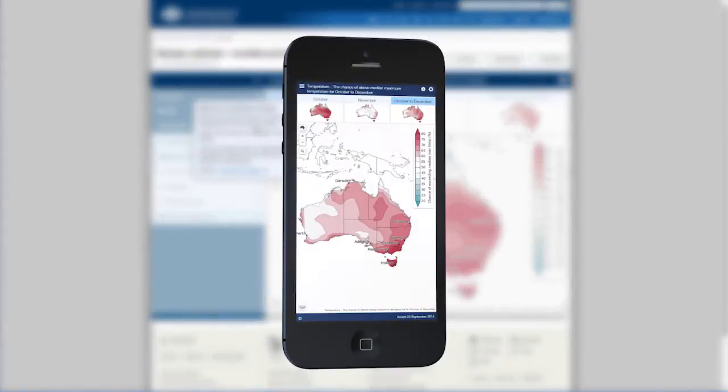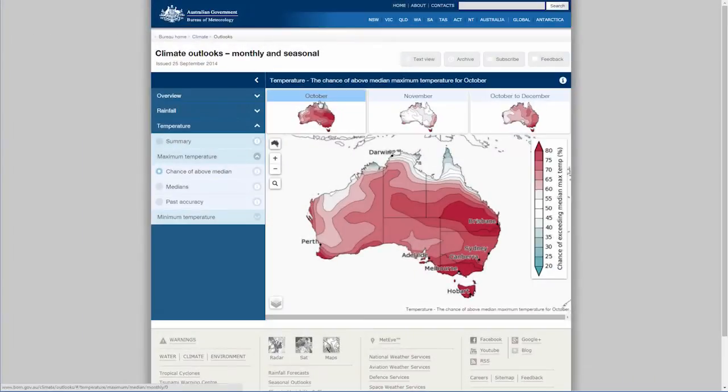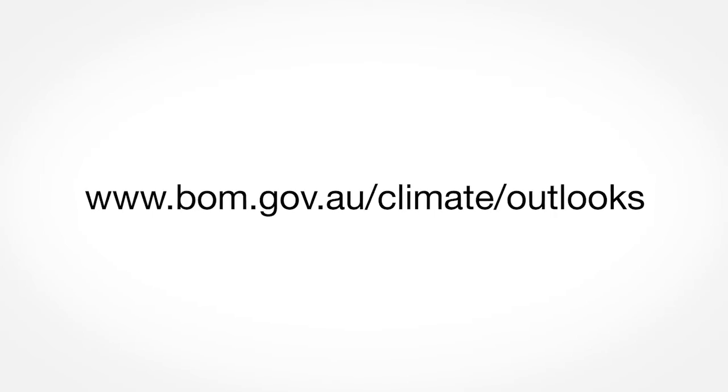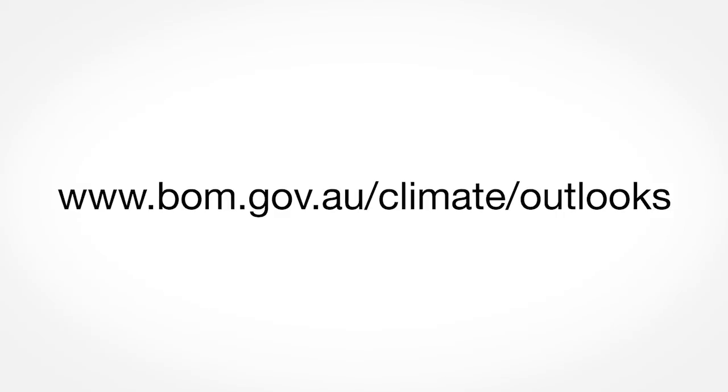The site is mobile friendly and will intelligently resize on phones and tablets. If there's any feature that isn't intuitive, please let us know. And don't forget there's a new URL, so update your bookmarks to our Climate Outlooks page.